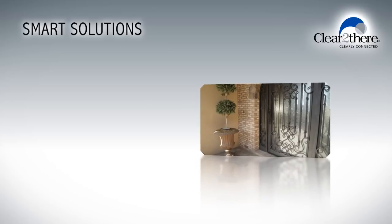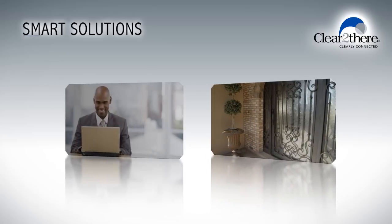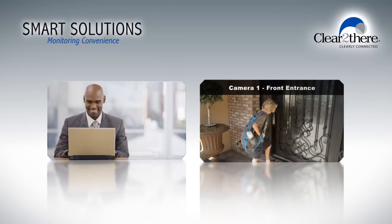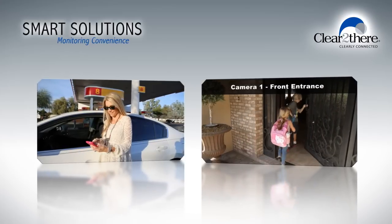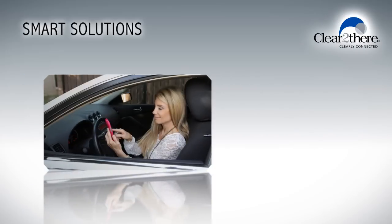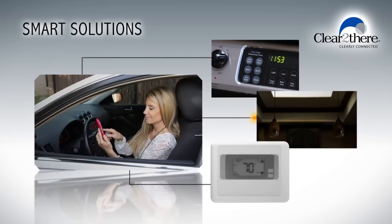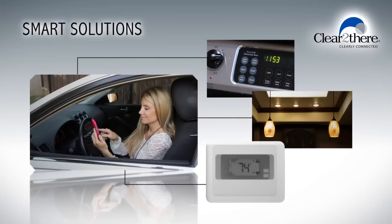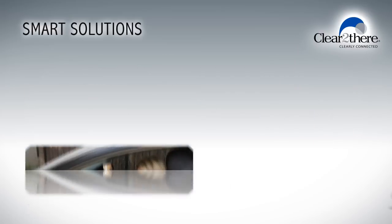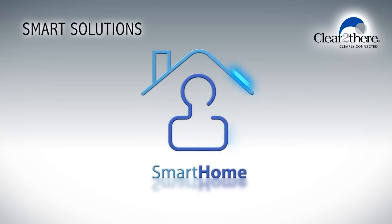Just imagine the convenience of opening a door or a gate for service calls from your computer at the office, or viewing a video clip of your child arriving safely home from school from your mobile device when you are out running errands. Smart home solutions provide you with remote access so you can turn on appliances, lights or adjust the temperature setting all before you arrive home. Securing your home and saving energy? That's a smart home.